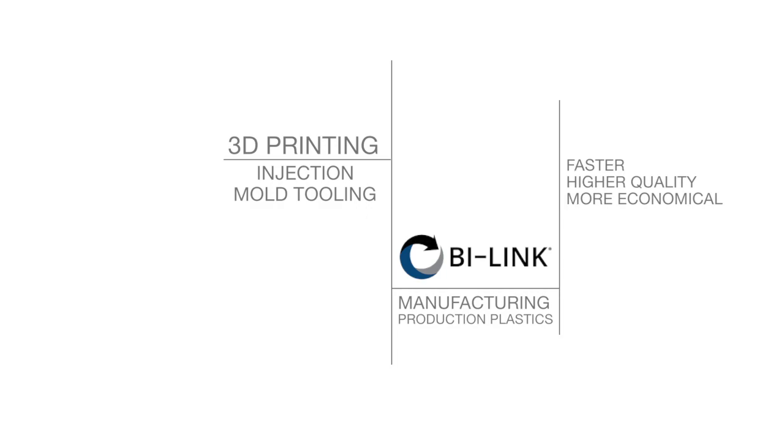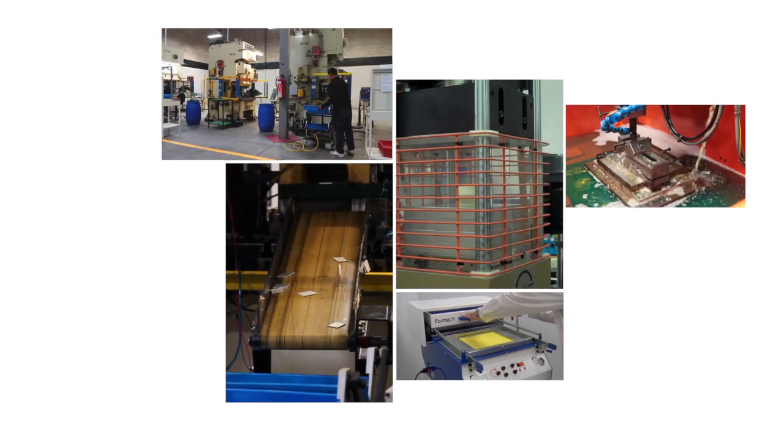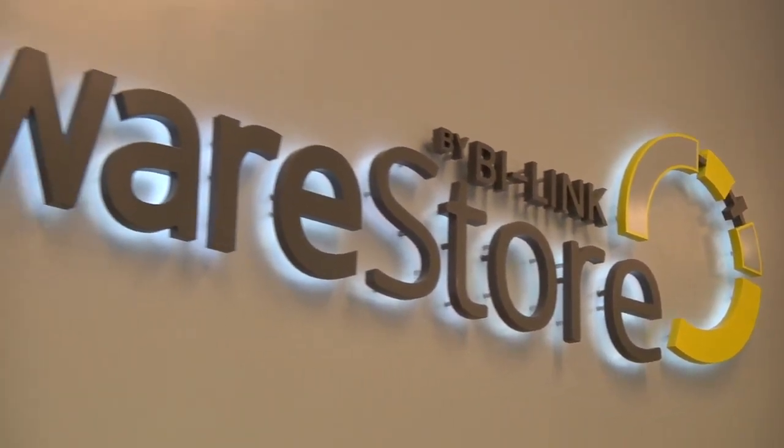We're a 53-year-old family-owned business in job shop manufacturing. We do metal stamping, injection molding and insert molding, and tool and die.